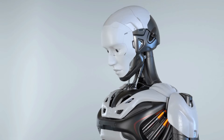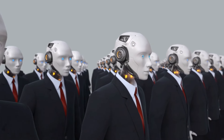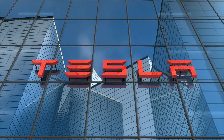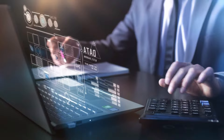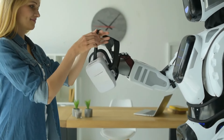Le rôle de Tesla dans la robotique. L'incursion de Tesla dans la robotique positionne l'entreprise comme un acteur majeur dans ce domaine en pleine évolution. Avec son accent sur la durabilité et l'innovation, Tesla explorera probablement des moyens de créer des robots respectueux de l'environnement, contribuant à un avenir plus vert.